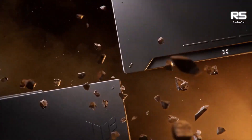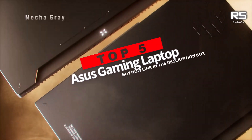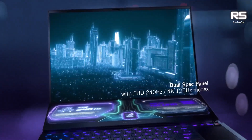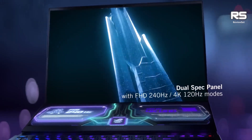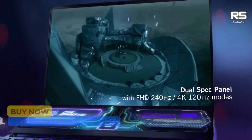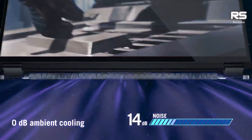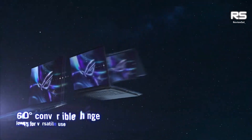Are you looking for the best Asus gaming laptop? In this video, I'll be going over the top 5 Asus gaming laptops that you should consider based on their performance, price, and features. So whether you're a casual gamer or a hardcore enthusiast, I'm sure you'll find the perfect Asus gaming laptop for you in this video.